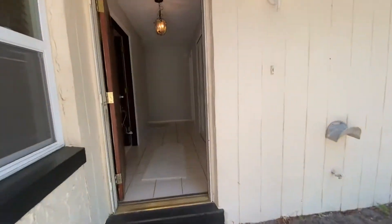Bedroom two also has the new knock-down ceilings and recessed lighting in front of the closet. Moving down — bedroom number three. Similar size, has different flooring. Again, updated ceilings, recessed lighting, standard size closet.